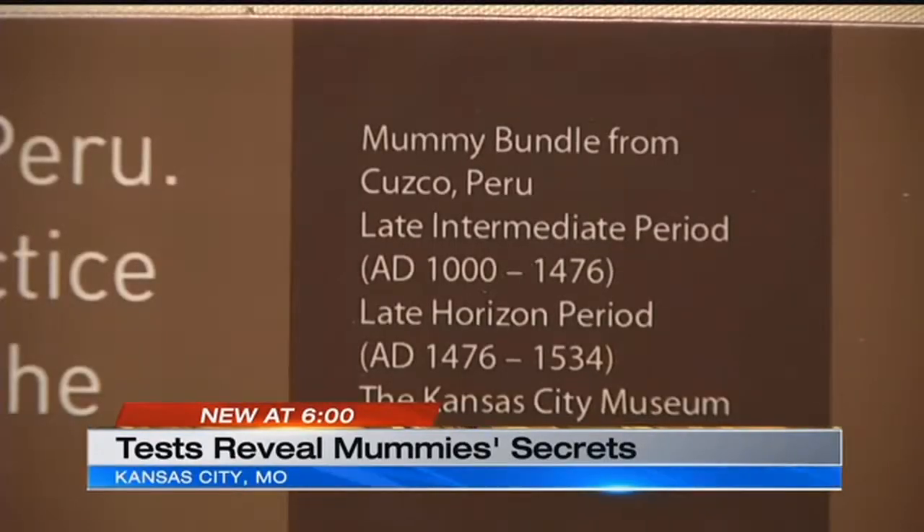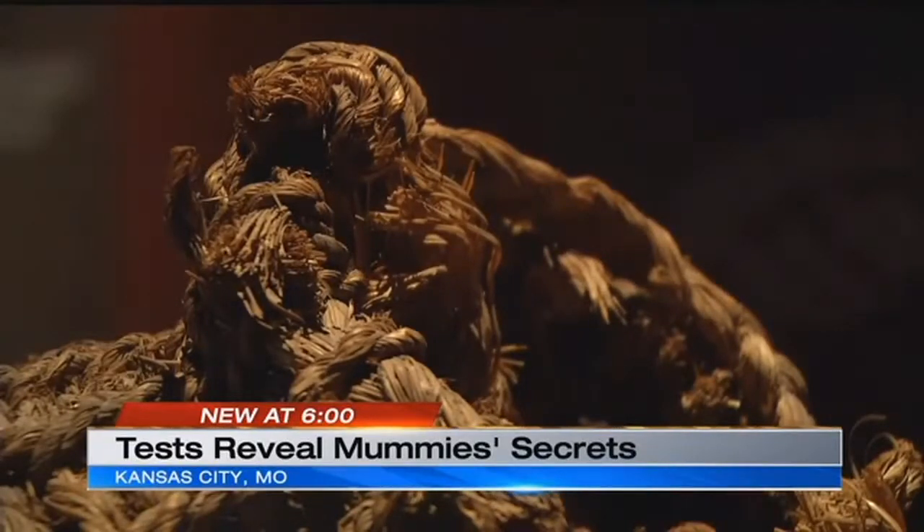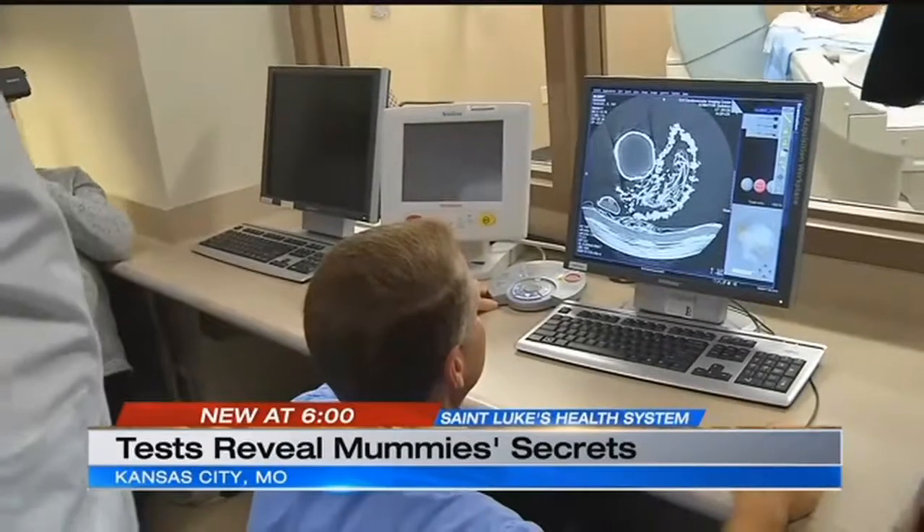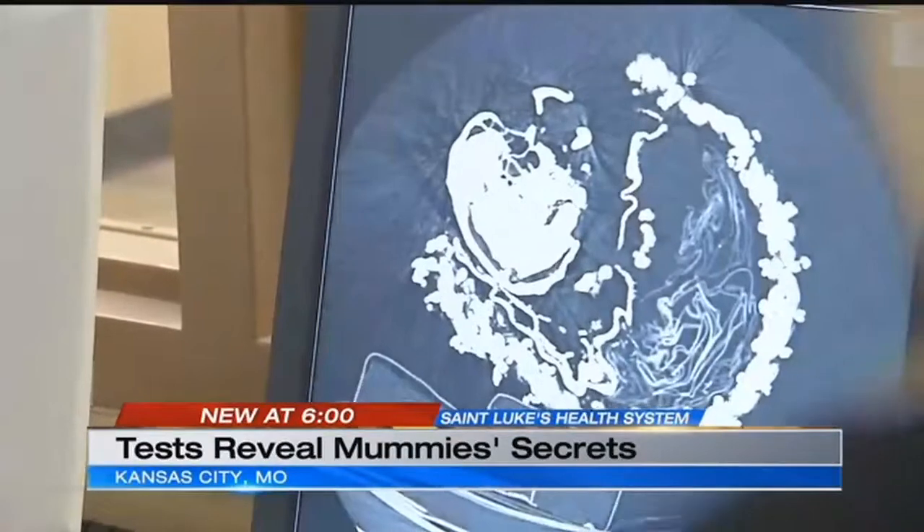Kind of a godsend for us, because really museums want to do the best they can for their artifacts, but if you don't know that much about them, then they don't get used properly. And now, after eight weeks, he's ready to share what we have learned through carbon dating and 3D imaging.